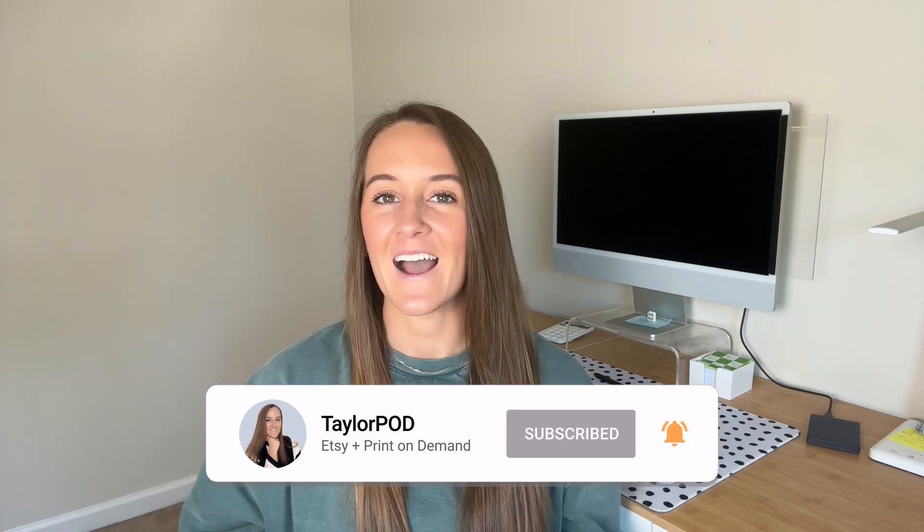If you've made it this far in the video, you are committed to growing and scaling your print-on-demand business and I applaud you for that. I do not sugarcoat things — this is work, it does take time, but you can do it. I hope you found value in these tips about Printify. Be sure to hit the like button and let me know in the comments if you have any questions. I hope you're having a wonderful morning, afternoon, or evening wherever you are in the world, and I'll see you in the next one.